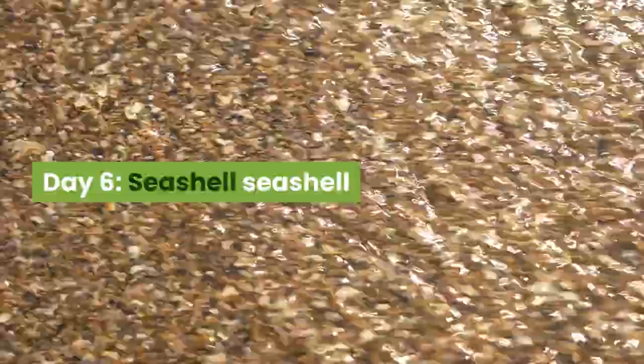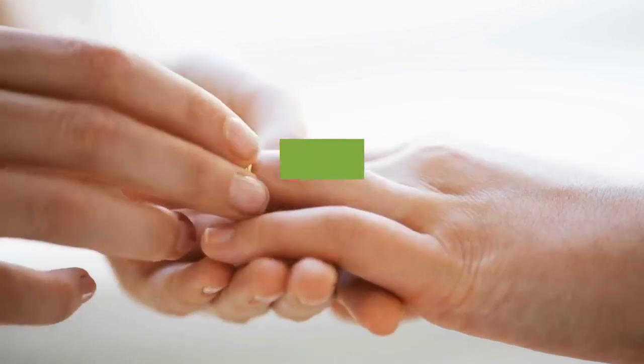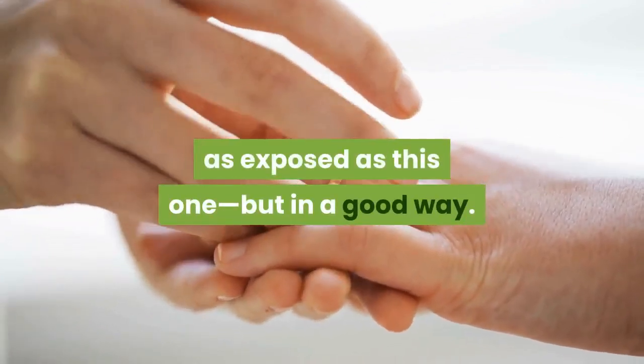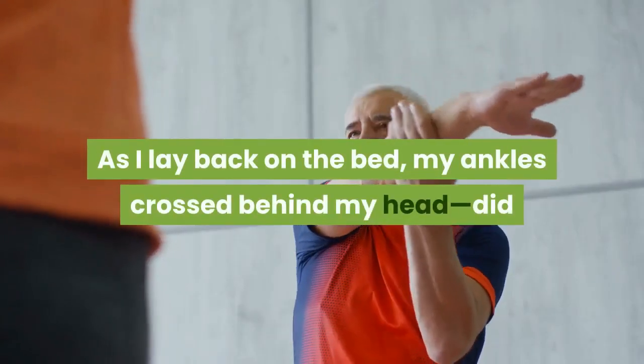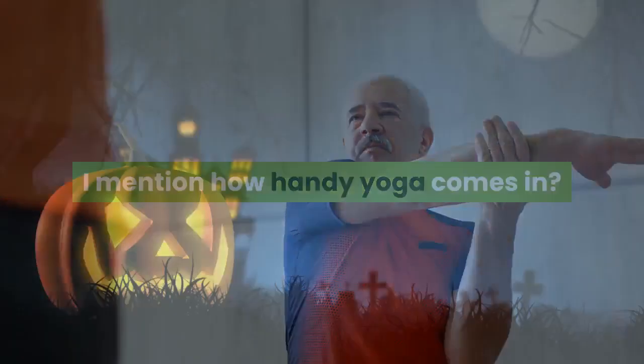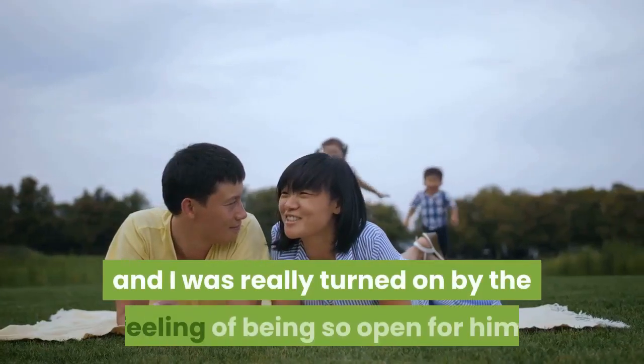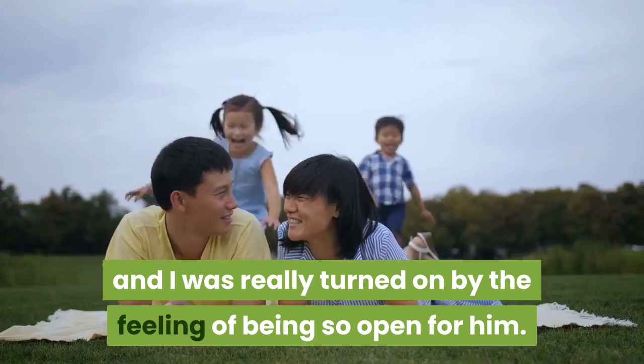Day 6: Seashell. There aren't many sex positions that have left me feeling as exposed as this one, but in a good way. As I lay back on the bed, my ankles crossed behind my head — did I mention how handy yoga comes in? — I was totally open for Jack. He loved the view and I was really turned on by the feeling of being so open for him.